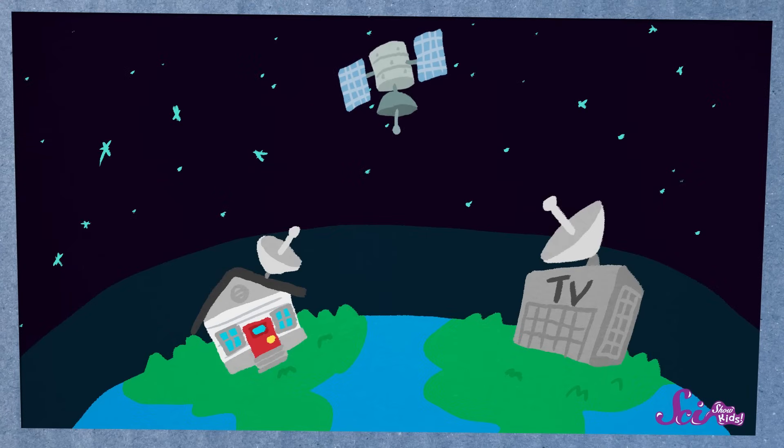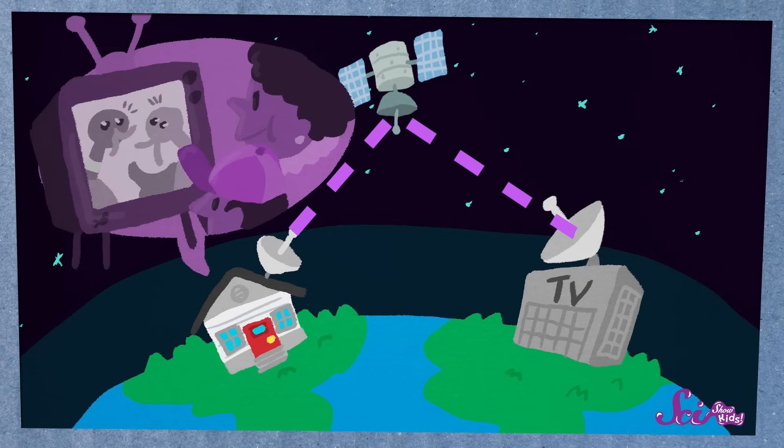With satellite TV, for example, the signals from all the channels get sent to a satellite, which then sends the signals back down to lots of people's houses and their TVs.